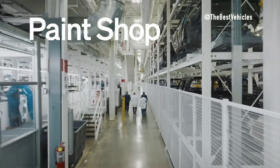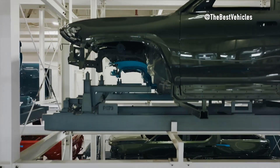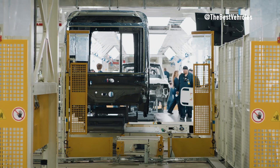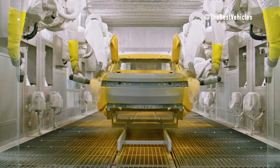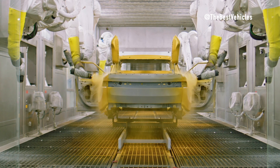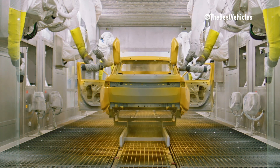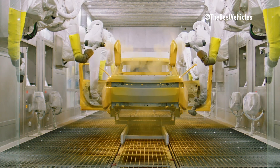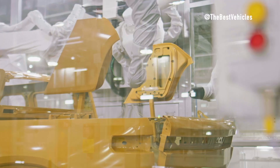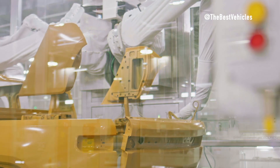In the paint shop, Rivian continues to showcase its commitment to innovation and efficiency, underscoring its position as a leader in the automotive industry. Over the last 18 months, the facility has undergone a remarkable transformation into a state-of-the-art operation. At the heart of the paint shop is a cutting-edge paint system that allows for painting vehicles in a wide range of colors without the need for system purging between color changes, enhancing efficiency and minimizing waste compared to traditional paint systems.